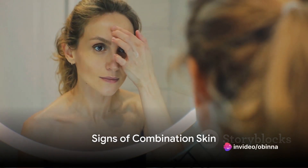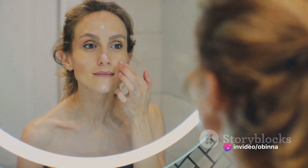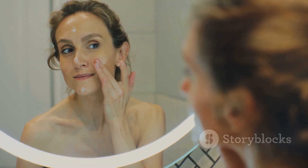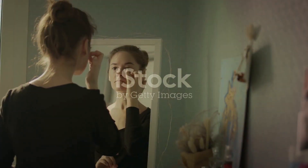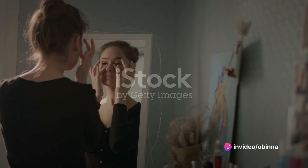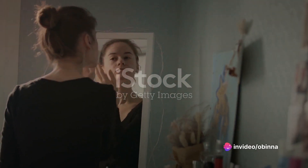Ever wonder how to pinpoint the signs of having combination skin? Well, you're about to find out. First off, the most prominent sign is an oily T-zone — that's the area including your forehead, nose and chin. If you notice a sheen on your T-zone but the rest of your face remains dry or normal, you're probably dealing with combination skin.